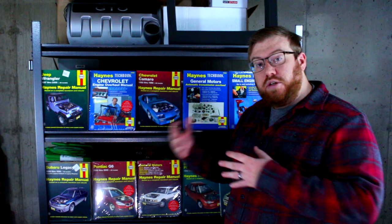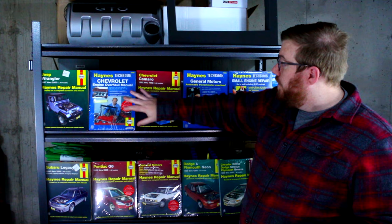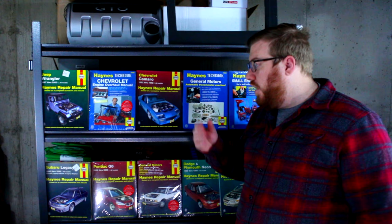Those of you that work on cars a lot, especially those of you who did it before YouTube repair videos were a big thing, probably remember these books, and to a lesser degree, these tech books. These books for particular vehicles are probably their most well-known, but they also make Haynes manuals for other things, including some fictional vehicles.